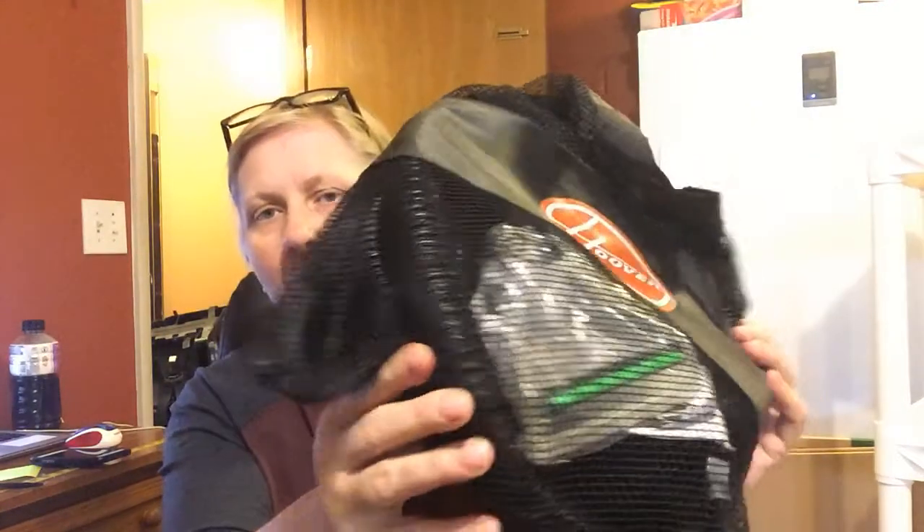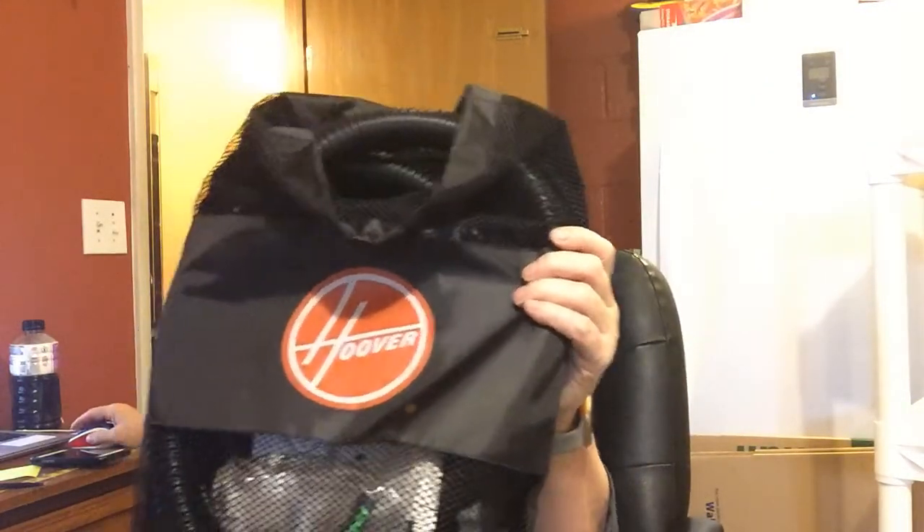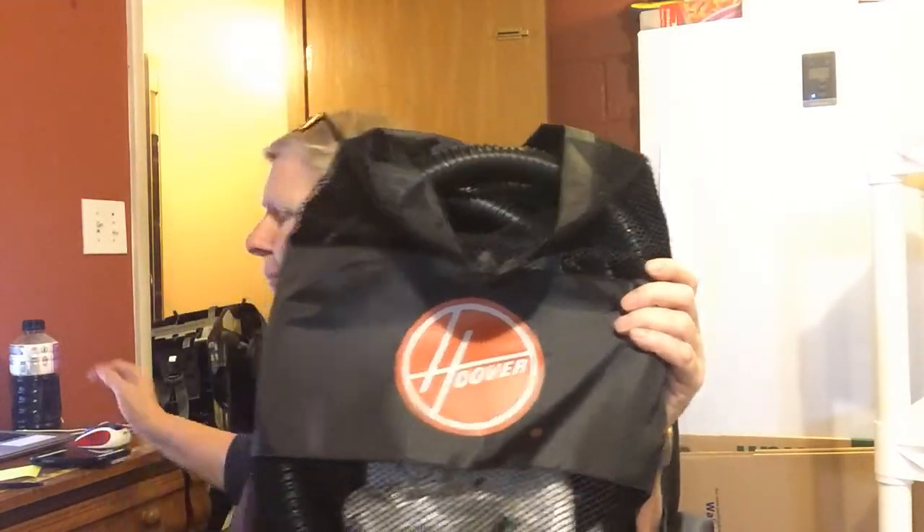I just listed these in the last week, probably, because they weren't put away yet. But this is a hose attachment and a brush attachment for a Hoover Turbo Clean — one of those carpet cleaner kind of vacuums. I paid $3 for this and I sold it for $24.99 plus shipping.